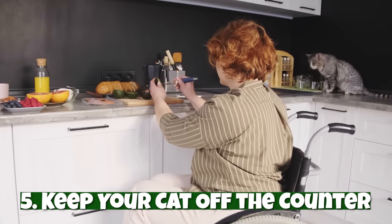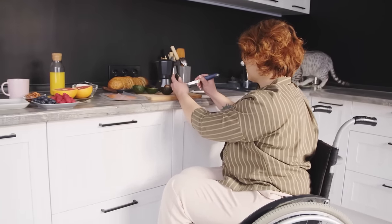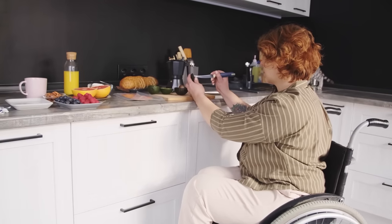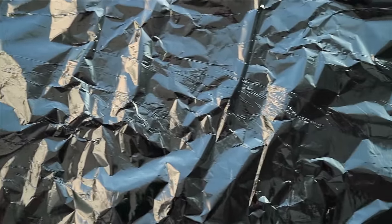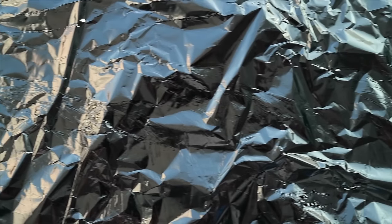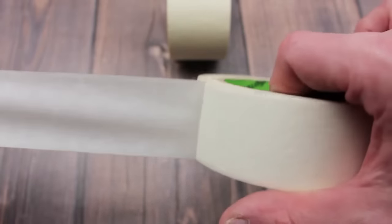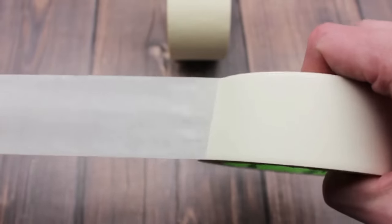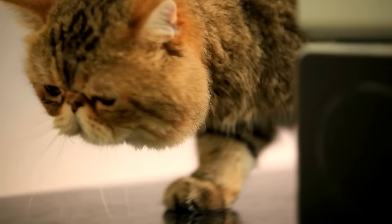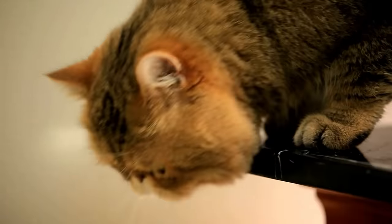Number five: keep your cat off the counter. The last place you want your cat is on a hot stove or a clean cutting board. To prevent this, simply spread pieces of aluminum foil over your counters — this works because cats hate the sound and texture of aluminum foil. Another hack is to place pieces of double-sided tape on your counters because cats hate its tactile feel and stickiness. For extra-stubborn cats, you can always invest in a motion-activated sprayer. Soon enough, you can drop these precautions because your cat will learn to avoid the counter.